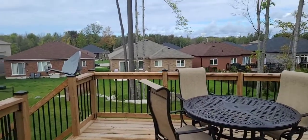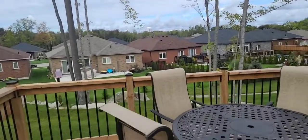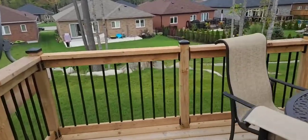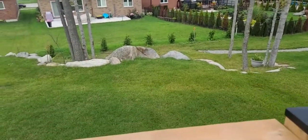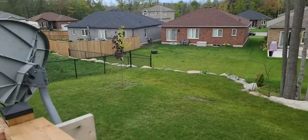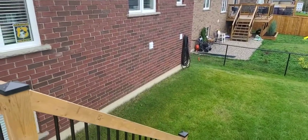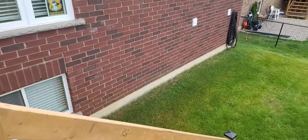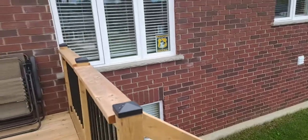Even though it's a new subdivision, we still have some trees, which is great. We have the armor stone across the back, which is lovely. And just the way the land goes, you actually end up getting really big windows in the basement, even though it's not a raised bungalow, which is nice.